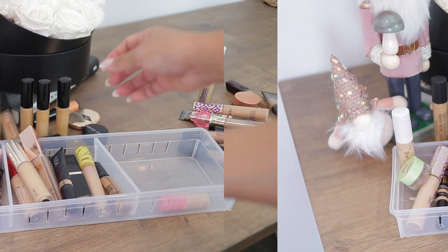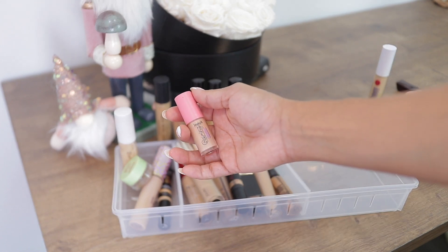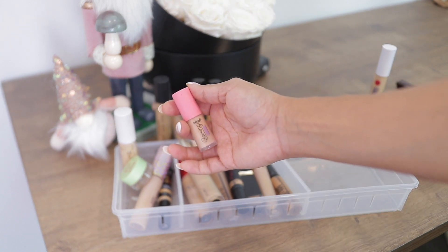Last one — the Benefit Buoyant concealer. This is an okay concealer. I use it to prep my eyelids; it's not one I reach for on my under eyes. It's just okay.